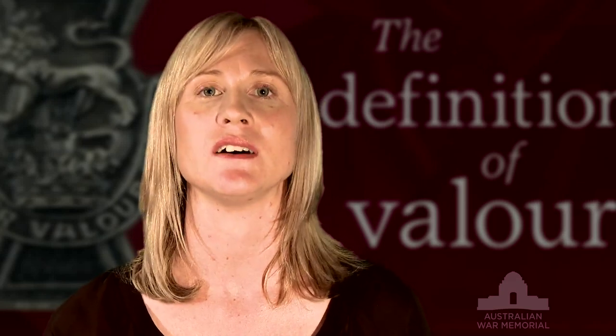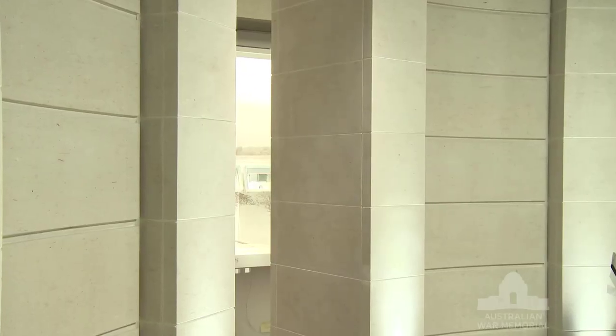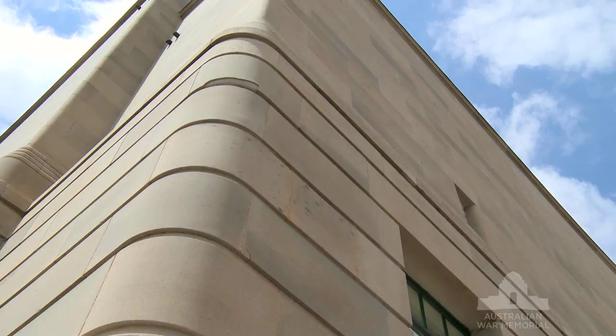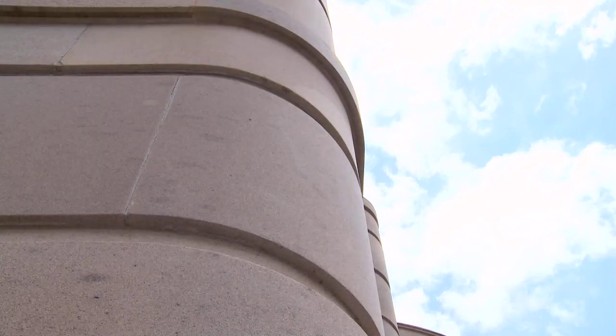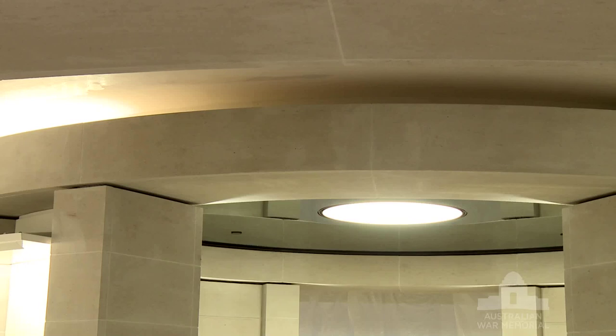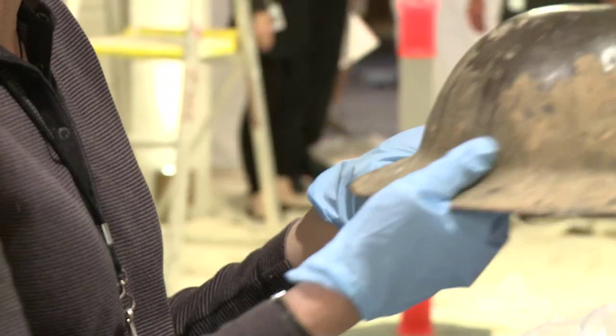When we briefed the designers, the one thing that we were after was to create a dignified space, something that would inspire visitors. The way they've interpreted that is they've used quite noble materials. The Australian War Memorial building is built out of sandstone, and so we're actually using sandstone quarried from exactly the same place as the original fabric, along with a lot of other noble materials to create a certain ambience in the space.